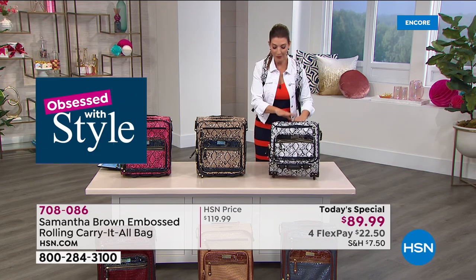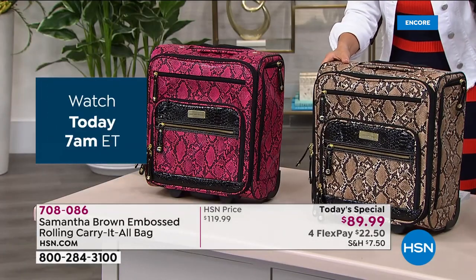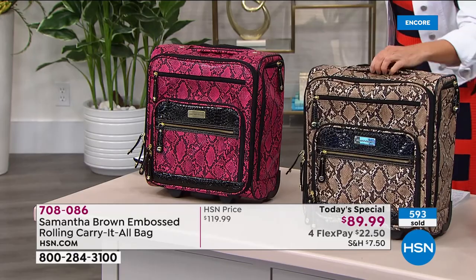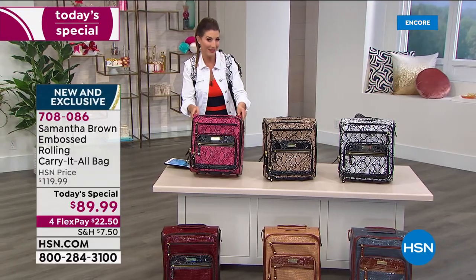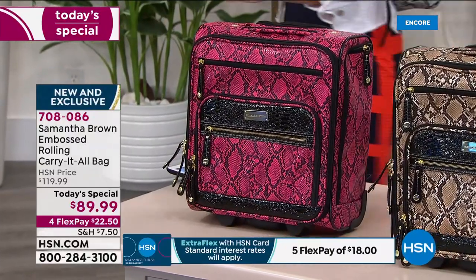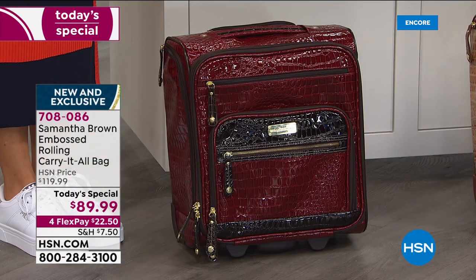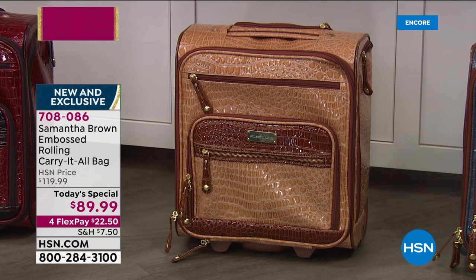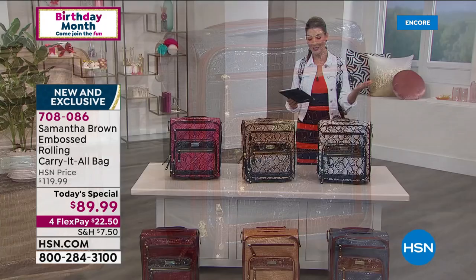Color recap: python in white with black trim is the number one best seller — order tonight if you want that. The fuchsia is the most limited, with the most personality — python snake print with hot pink fuchsia. The famous croco embossed styles come in burgundy, caramel, and beautiful bravo blue. Packing cubes are also available for those looking for them.